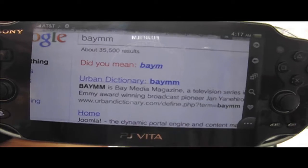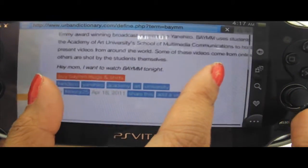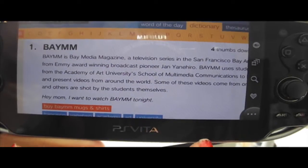Also, you could surf the internet — Facebook, Skype, Netflix, Twitter, Foursquare — pretty much anything, as long as you have the Wi-Fi or the 3G model.